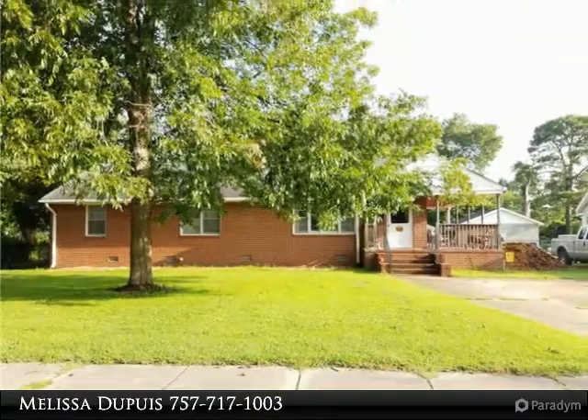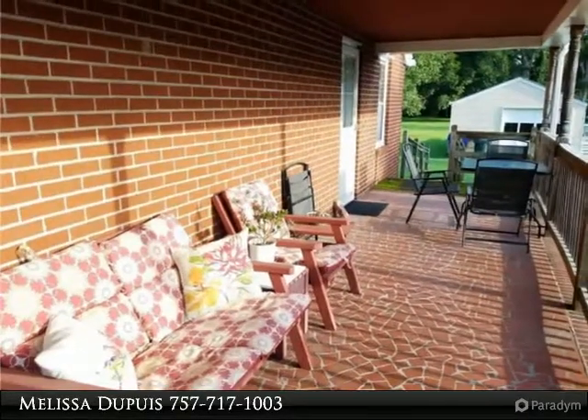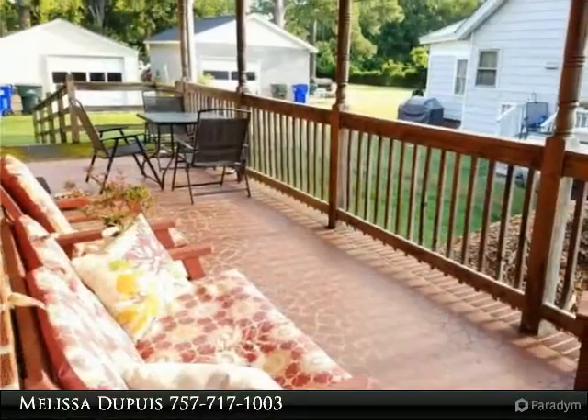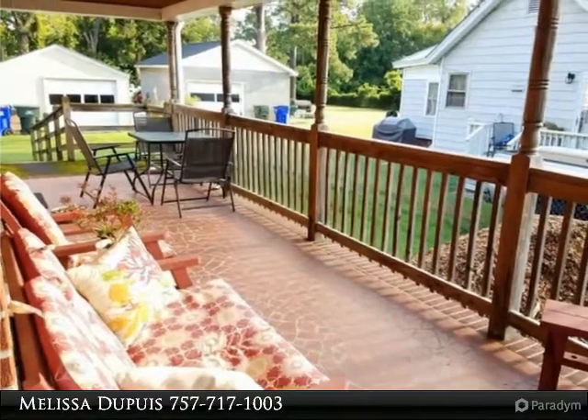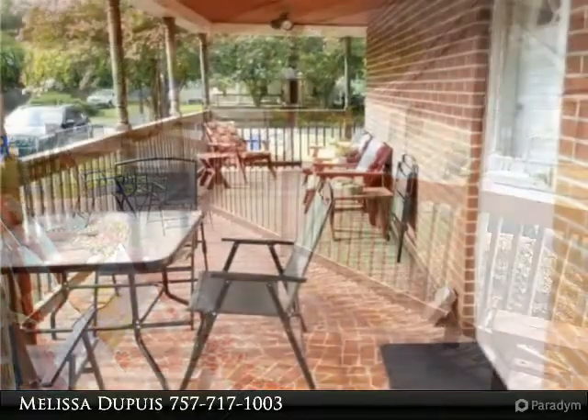This home boasts three bedrooms, two full bathrooms, an oversized porch for relaxation and more. Newer roof, gutter system, HVAC system with warranty, tankless water heater with warranty, electrical panel and recently shampooed carpets.